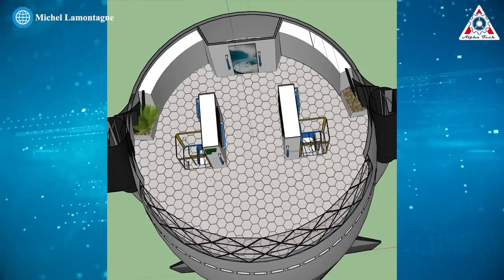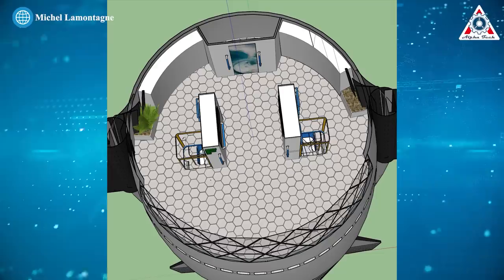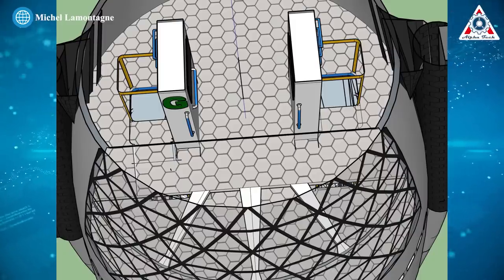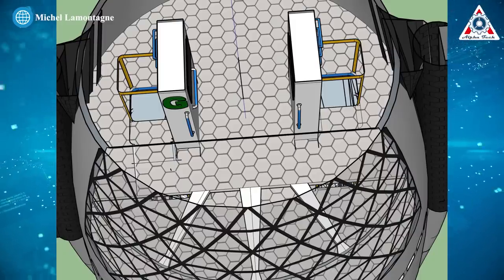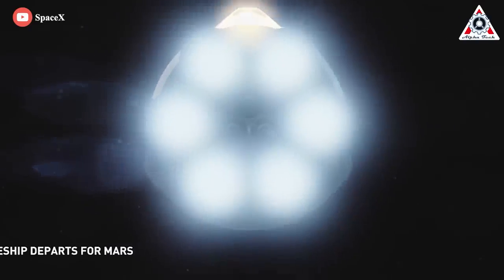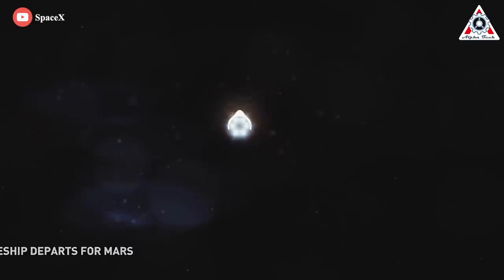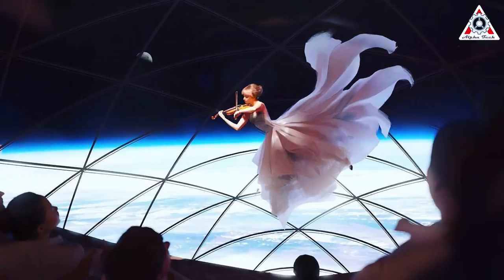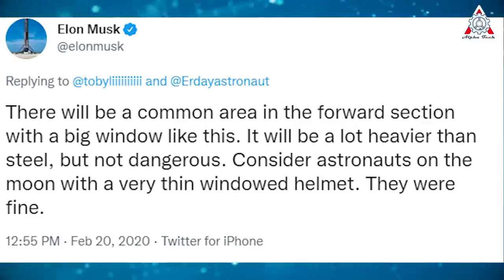Decks F and G are lounge areas. Large video monitors would be available for shared movie viewing, and everyone is assumed to have their own personal laptop. Both decks have a view through the large window on the leeward side of the ship. SpaceX has also been looking into offering entertainment in the common area, which could be needed during the three- to six-month trip to Mars. One idea suggested by Musk is to hold zero-gravity concertos. Musk explained there will be a common area in the forward section with a big window — it will be heavier than steel but not dangerous, similar to astronauts' thin windowed helmets on the moon.